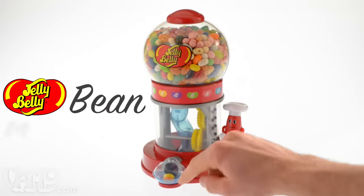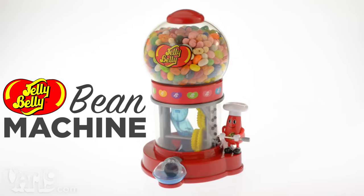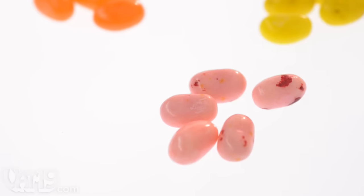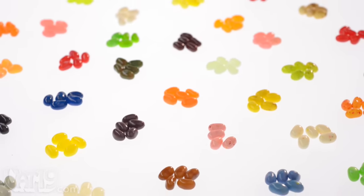The officially licensed Jelly Belly Bean Machine is a whimsical way to enjoy the world's best jelly beans. Jelly Belly's are gourmet jelly beans available in dozens of delicious flavors that taste just like their real counterparts.